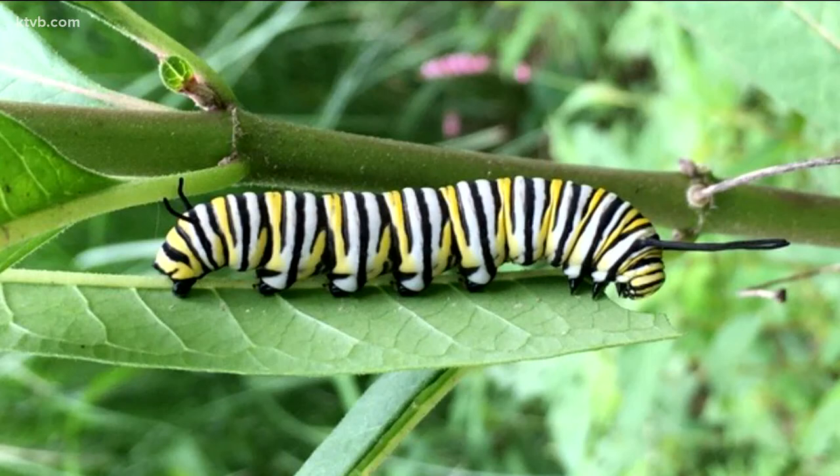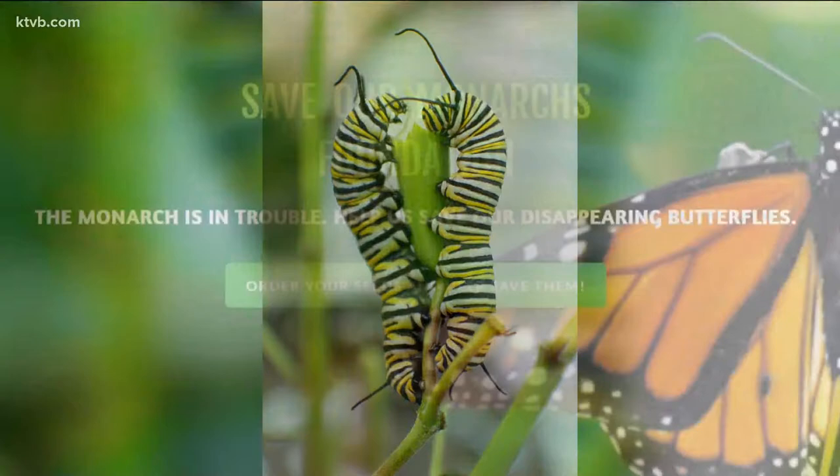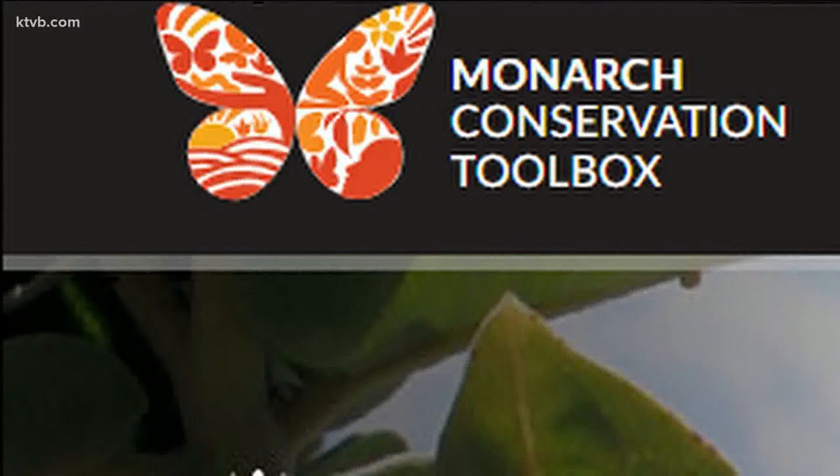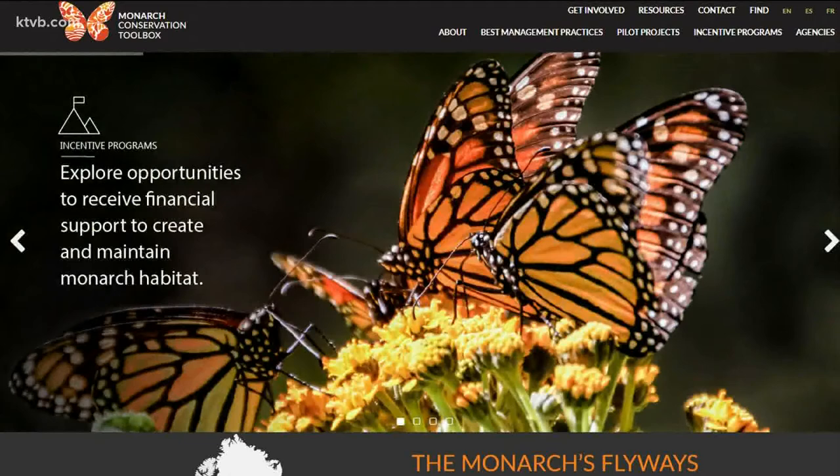The Save Our Monarchs Foundation is a non-profit group that can provide you with all the information you need as well as milkweed seeds for you to grow in your garden. There's also a local monarch conservation project associated with the College of Western Idaho that can help provide guidance and suggestions on how you can help monarchs recover here in Idaho.